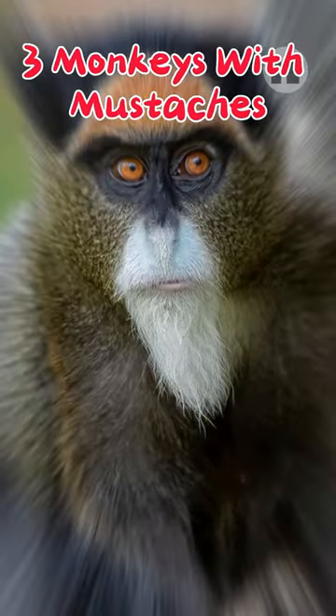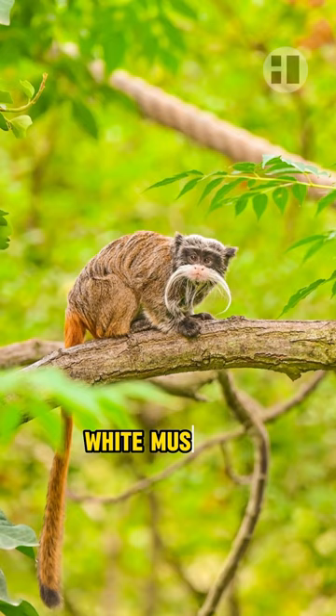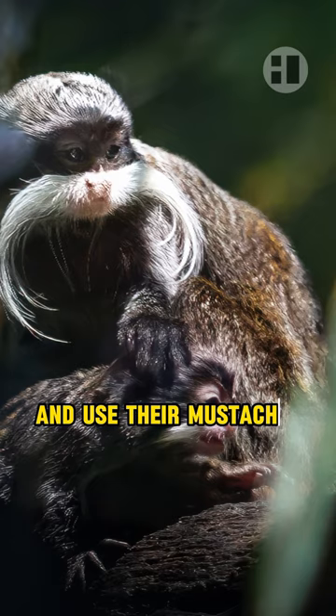Three monkeys with mustaches. First, Emperor Tamarin. Emperor Tamarin has a long, white mustache that looks like the ones emperors used to wear. These monkeys live in South America and use their mustaches to communicate with each other.